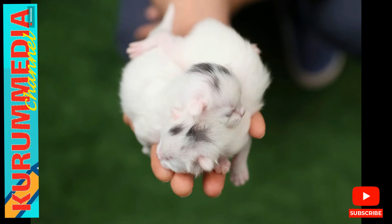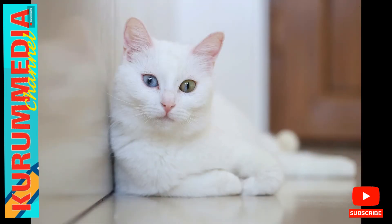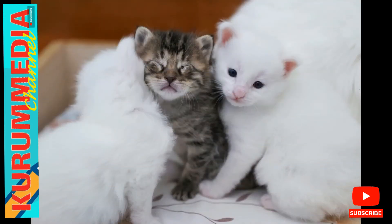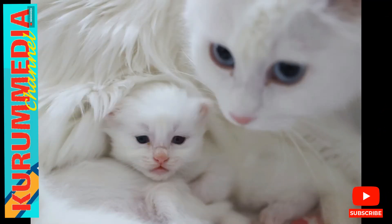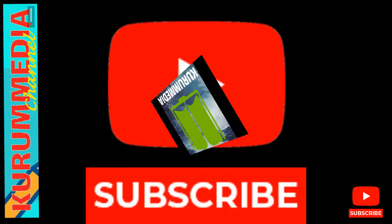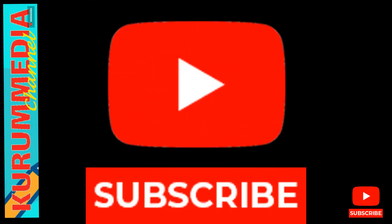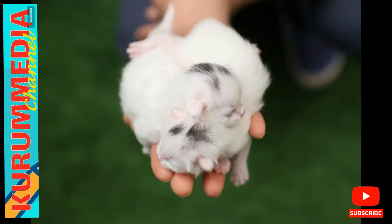Kaya noted that visitors who want to see the Van cats — one of the world's most popular breeds — have flooded the center following the easing of pandemic restrictions. 'The restrictions have been completely lifted in our center. The density is increasing gradually. People who want to see the adorable newborn babies come to our center. We have become a popular place for tourists visiting Van.'